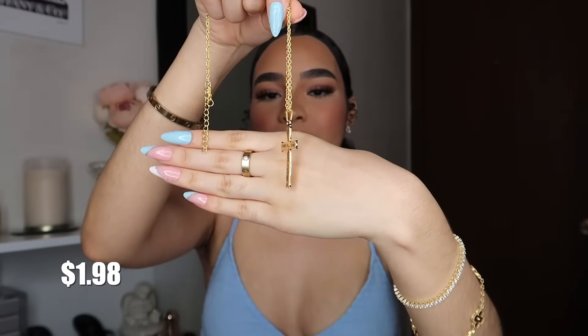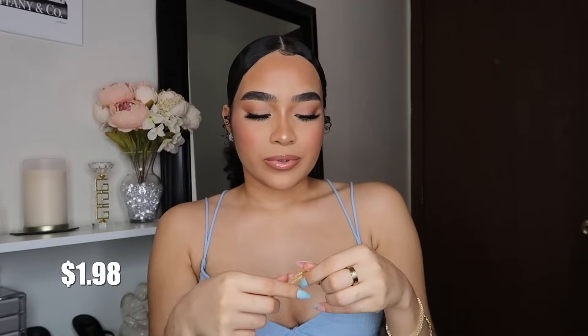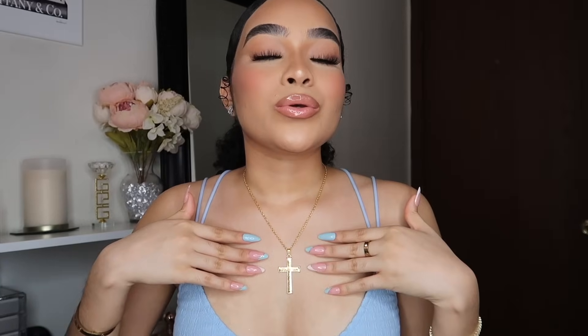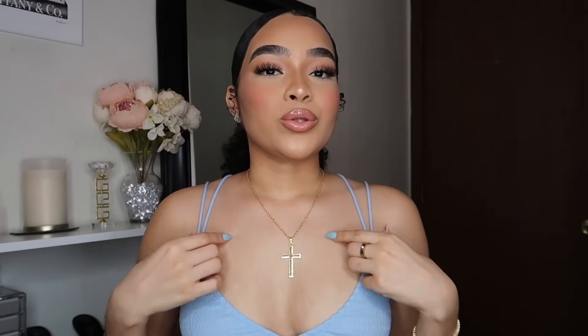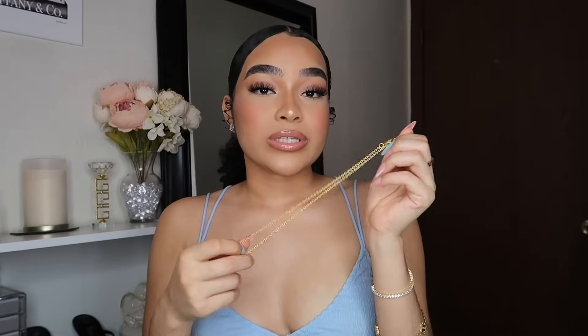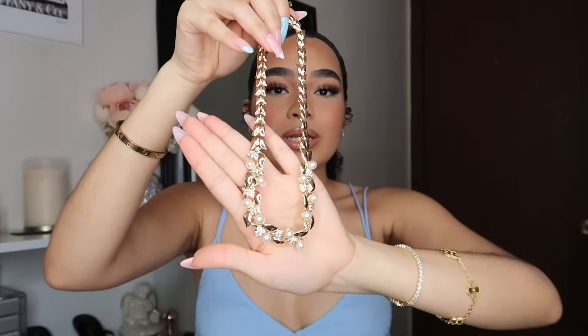I got this cross necklace that says 'I can do all things through Christ who strengthens me,' with Philippians 4:13 on the back. It's labeled for men but I'm getting it anyway — it's so cute and I really love how it looks. It may come in sterling silver too, and Philippians 4:13 is one of my favorite scriptures, so I had to pick this up.